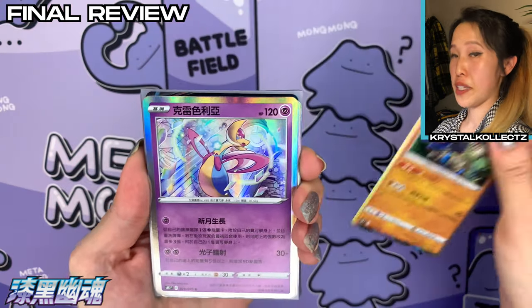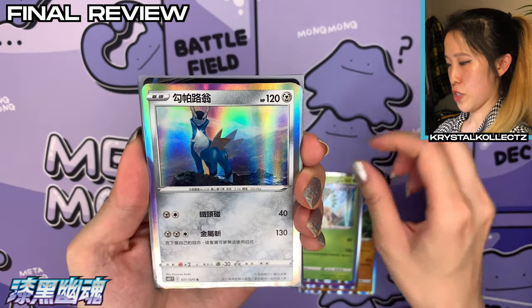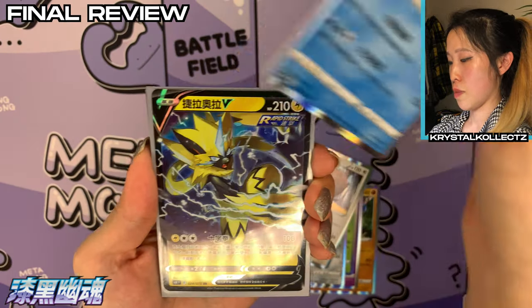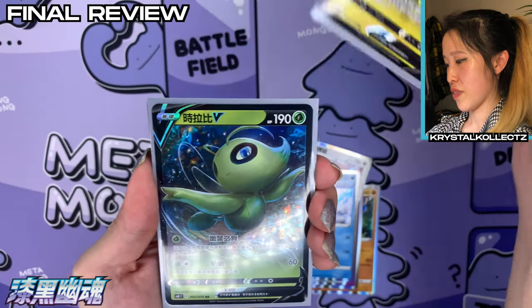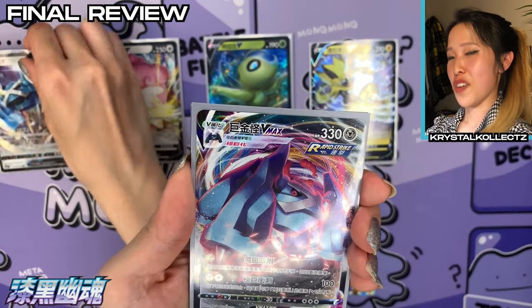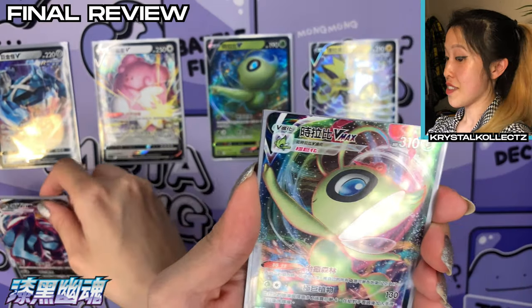All right, time for our final review! I have a suspicion we got a little bit more pulls than usual, especially since we got three VMAxes. Lots of beautiful holo cards — not too many repeats for a small set. There are only 70 cards in the main set and I believe 25 secret rares. Our V cards: Zacian Aura V, Jay's favorite; Celebi V; Blissey V; and Metagross V.